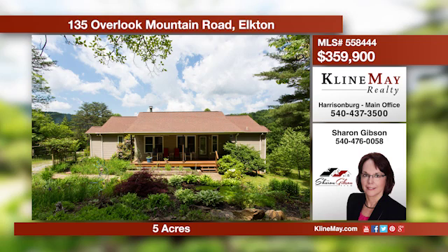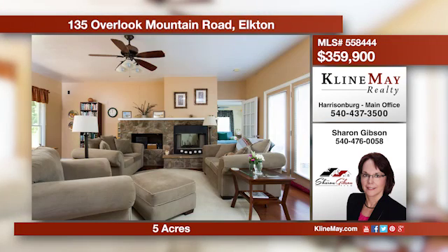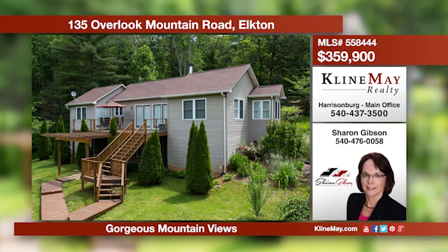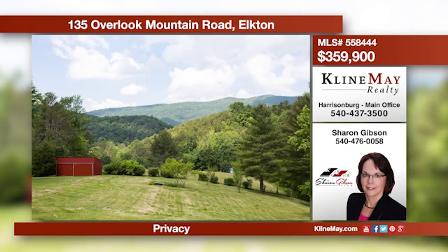A perfect home and location for a vacation retreat or full-time living. This home offers three bedrooms and two and a half bathrooms situated on a little over five acres, nestled at the foot of the Blue Ridge Mountains, yet elevated enough for gorgeous mountain views. Call Sharon for more information.